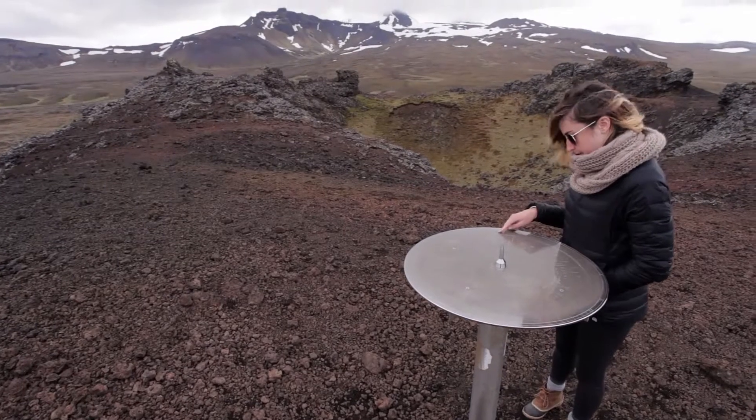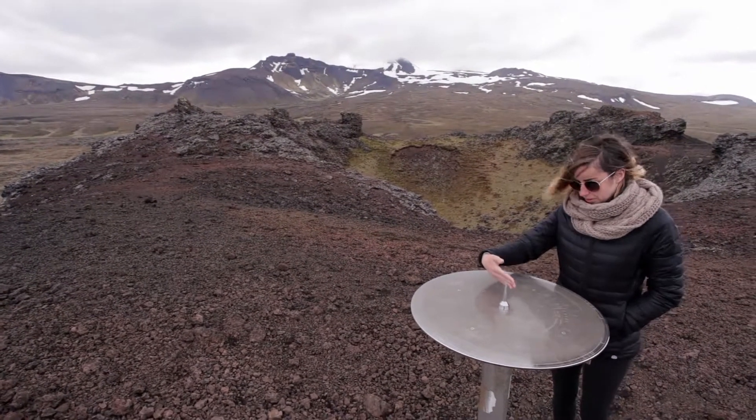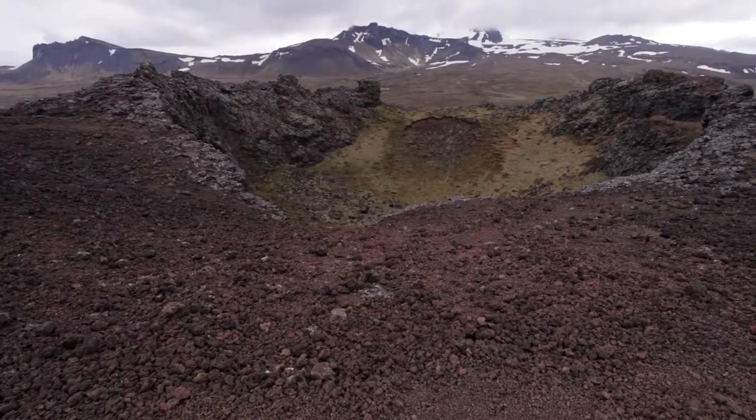We found this compass at the top as well. Did you know that being this far north, your compass will point at the magnetic north pole and not the geographic north pole? This is called the declination. Pretty cool.